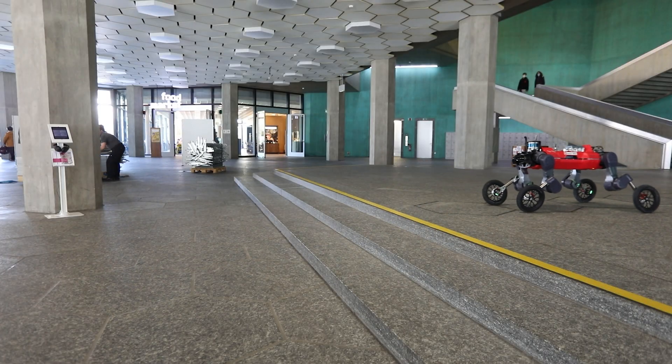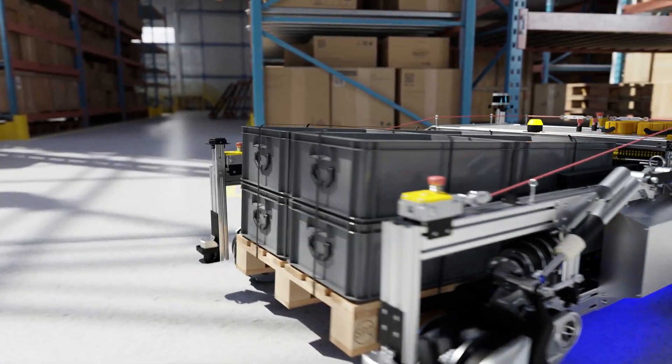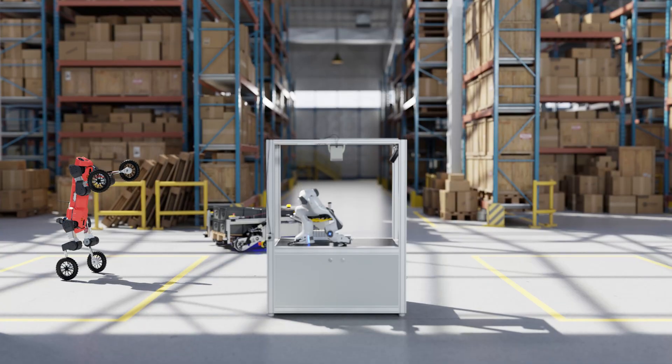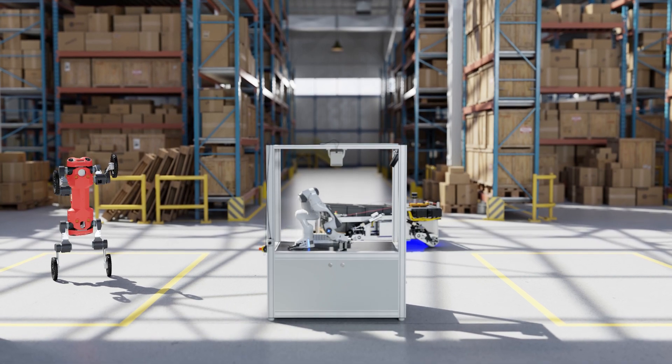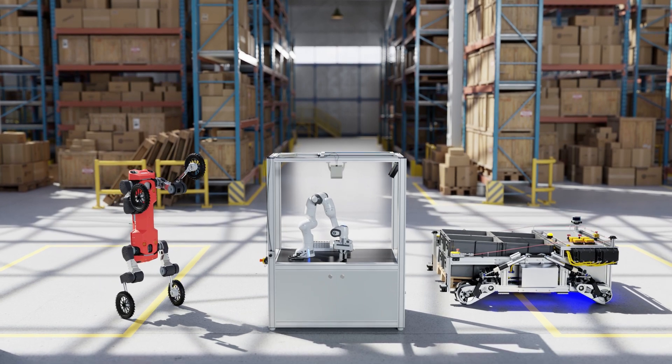This is a compelling demonstration of simulator training for real-world deployment. From training perception and policies to hardware in-loop, Isaac Sim is the tool to build AI-based robots that are born in simulation to work and play in the real world.